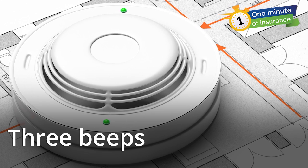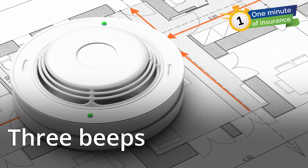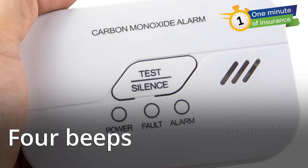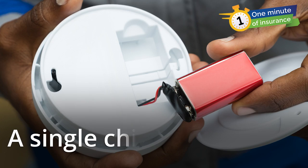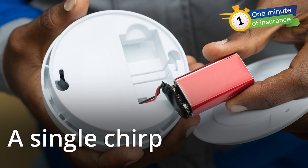If you hear three beeps in a row, that's a smoke alarm. If you hear four beeps in a row, that's a carbon monoxide alarm. A single chirp means the battery is low or it's time to replace the unit.